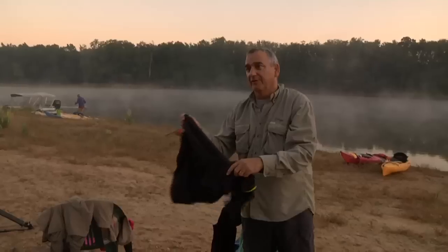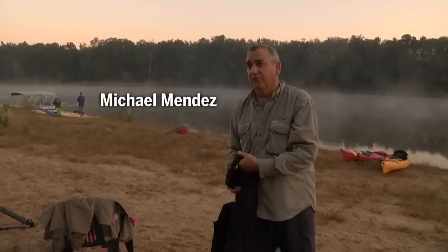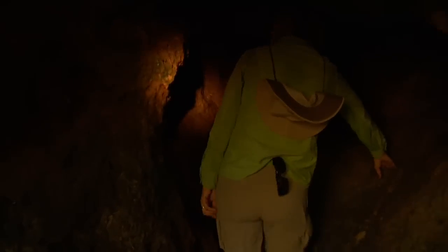I met Bruce Means. He's kind of a legend. It was just an interesting little piece of North Florida I'd never seen before. Got to do a little spelunking. That was fun.